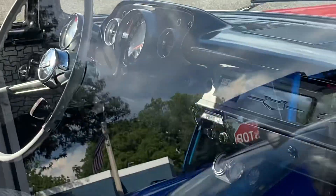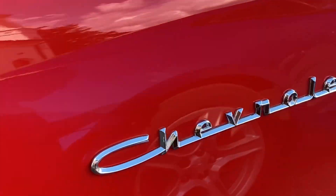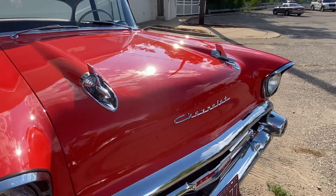Look at the interior. Dang. I like the old Chevrolet. Look how cool this front is — it's just amazing. How do you do that?